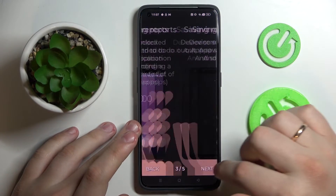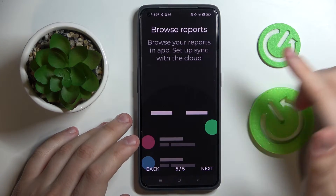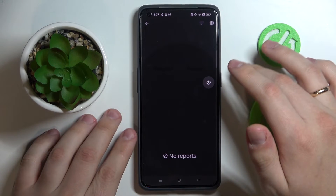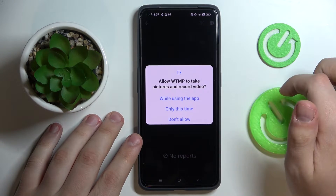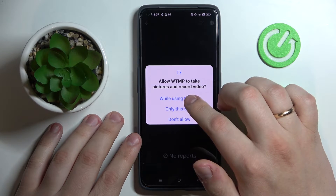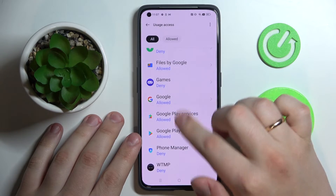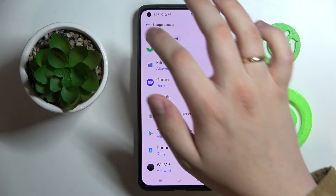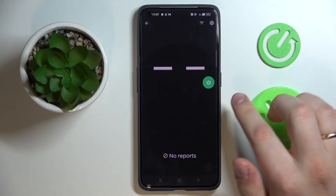It will greet us with some instructions and general information on what this app is capable of. In order to turn it on, just tap on the power button, allow the application access to the camera on this device while using the app, and give it the usage access permission. After that, the app is successfully activated.